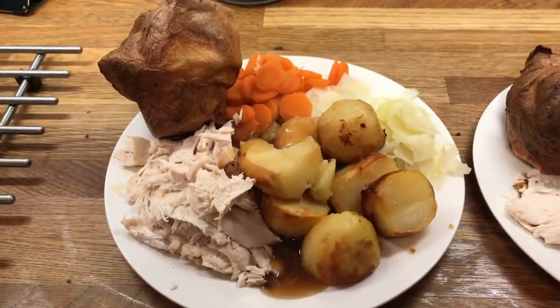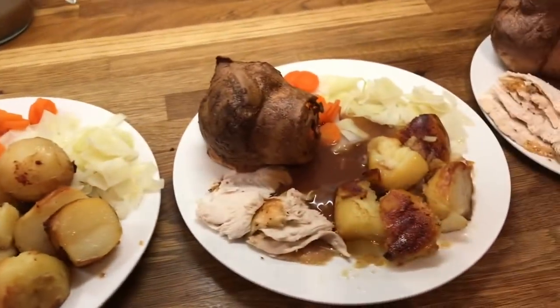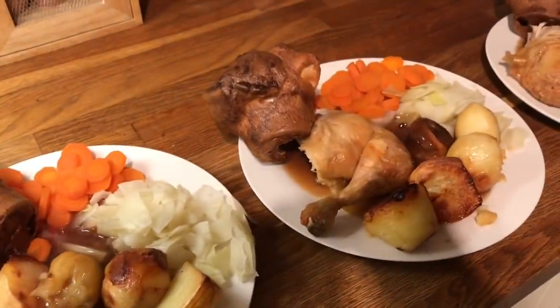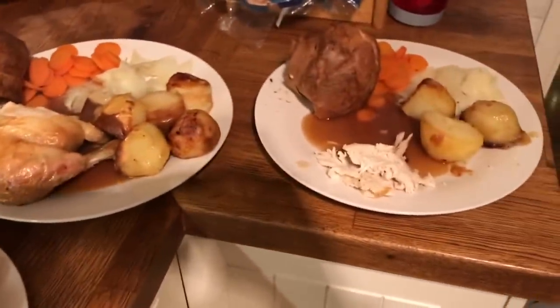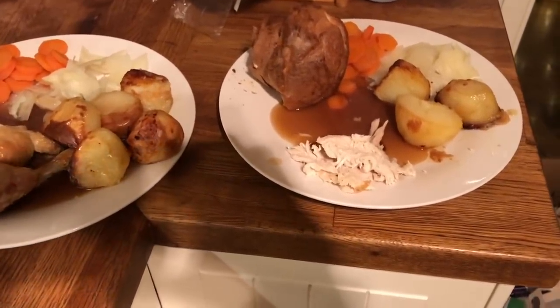Hey guys, it's Sunday. So for dinner tonight we have roast chicken. This is Danny's, mine, my mum's, Cameron's, Liam's, and little Ollie's. I hope you guys enjoyed this video and I'll see you in the next one — take care, bye!